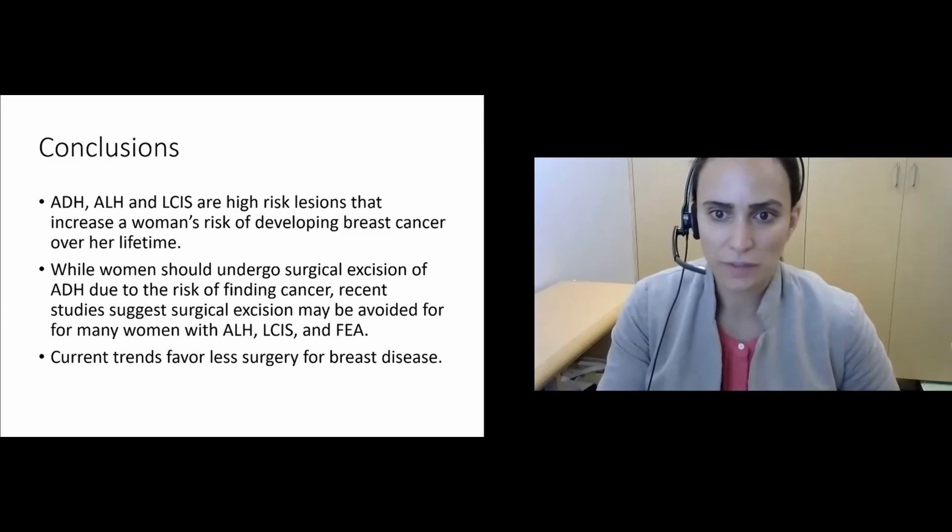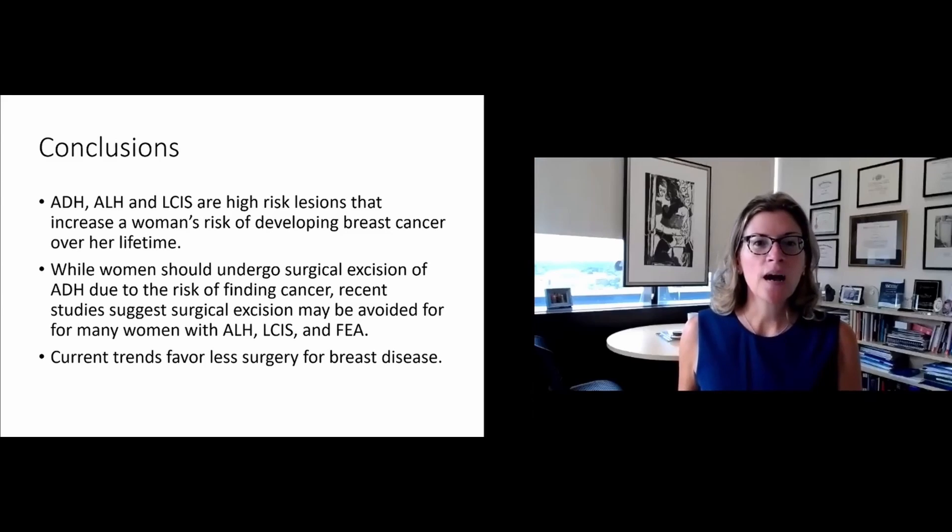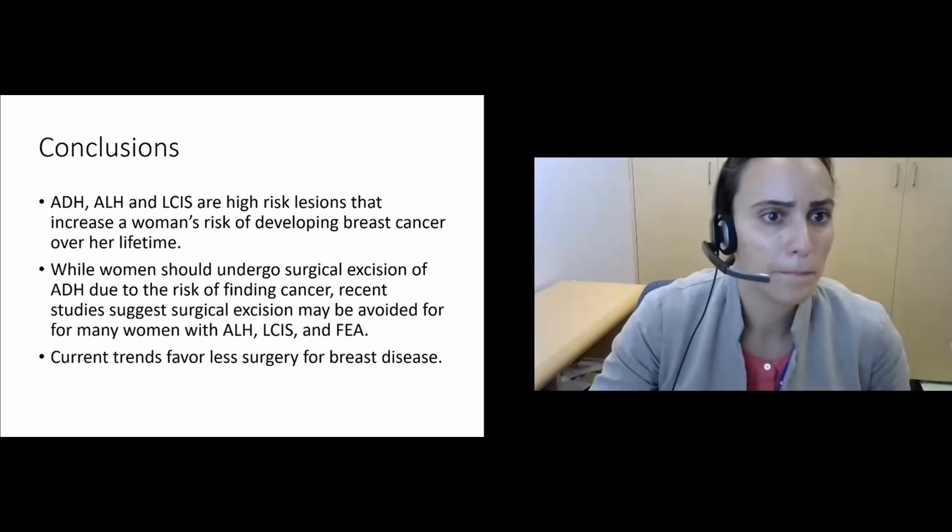Thank you, Dr. Harrison. That was a wonderful overview. We do have some questions in the chat. The entire forum will be posted on the website so you can review these videos at your leisure. When you have a lesion such as atypical ductal hyperplasia, we recommend surgical excision shortly after your diagnosis to make sure you don't have an associated cancer at that time. With the different lesions, there's a different risk of finding cancer.